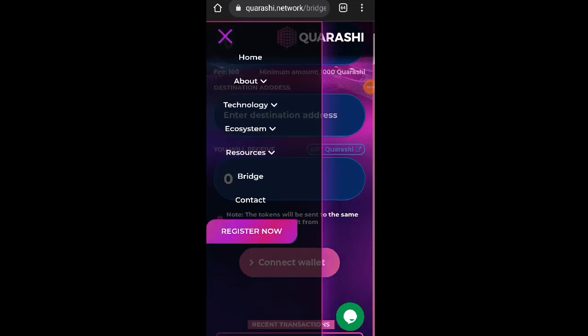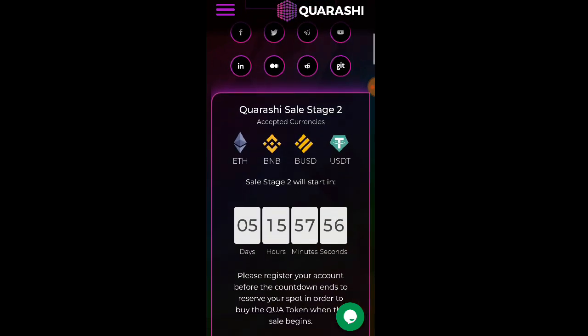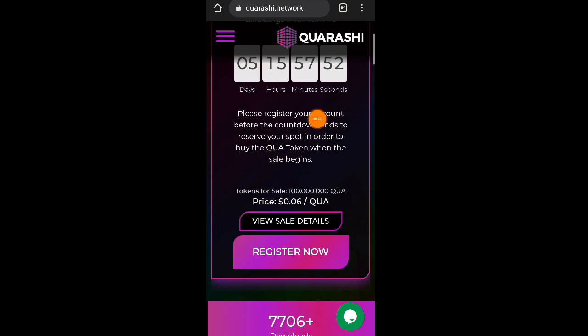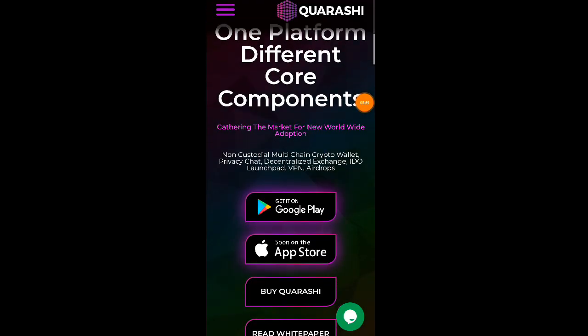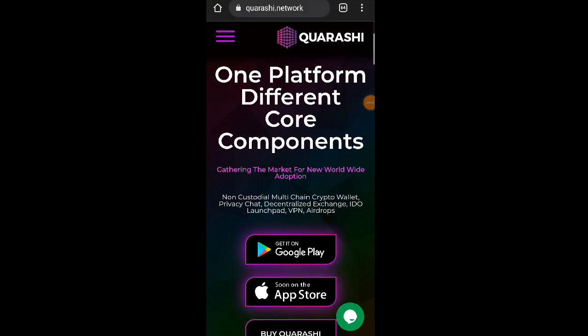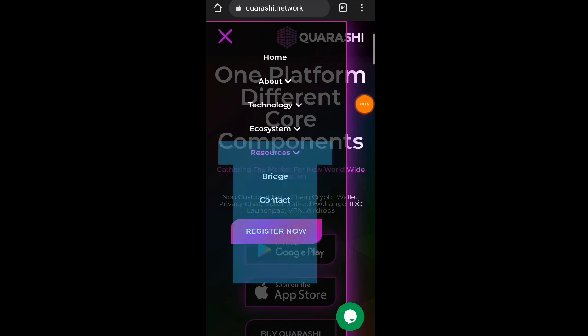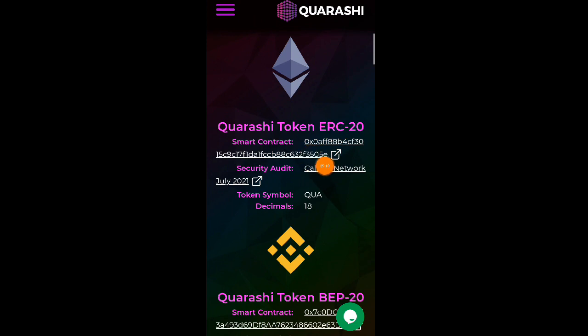May nakalagay na note dito: 'The tokens will be sent to the same address they were sent from.' Huwag yung kakalimutan — 5 days and 16 hours na lang po yung Quarashi sell stage nila mga lods. Sa resources — smart contracts, ito po yung Quarashi token ERC20, smart contract security audit, token symbol, at saka December.